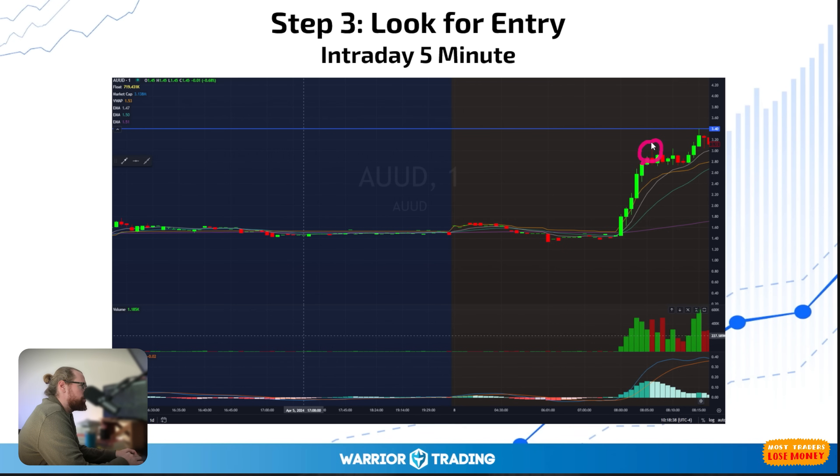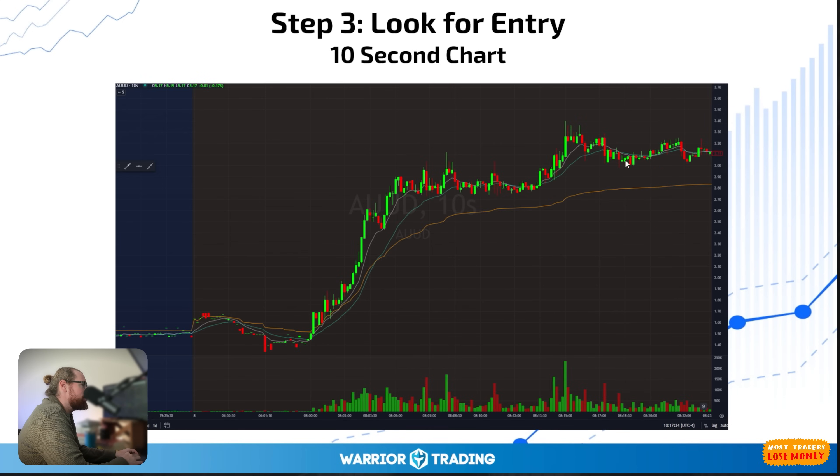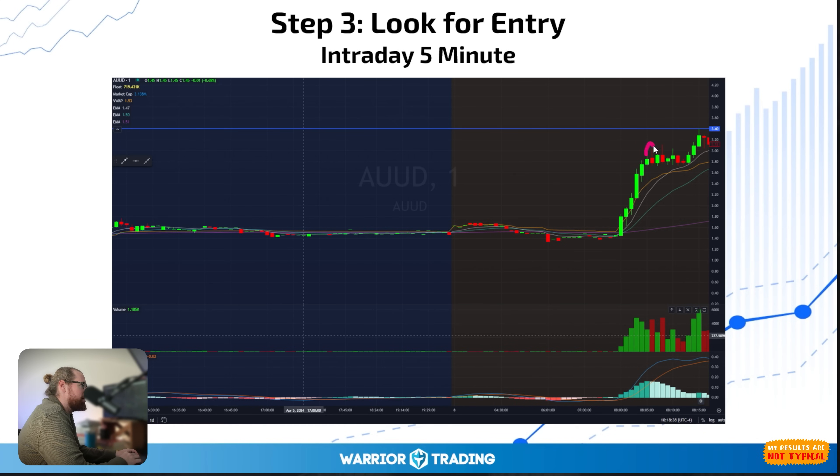It ends up grinding slowly up to $3, and then we have our first rejection — we tap $3 and slam back down. The volume profile there was particularly unattractive. Then it sells off and comes back up to $3 again, and again we get another topping tail — shooting star candles with the body and then a long upper wick. Both have high volume red candles. So I said here's the red flag — two high volume red candles, shooting stars. This doesn't look good. At that point I thought I'm not sure if I'm going to trade it at all.